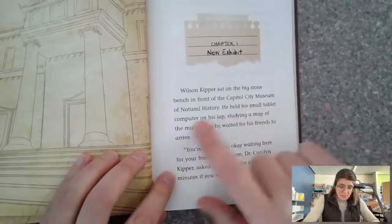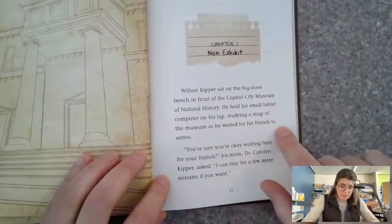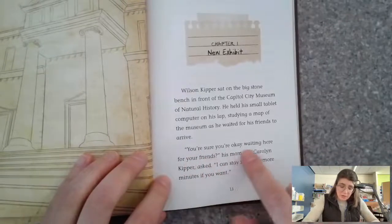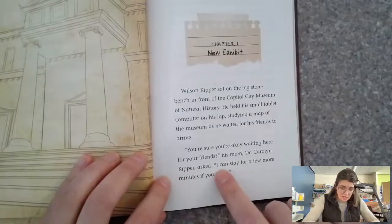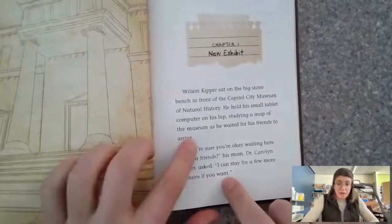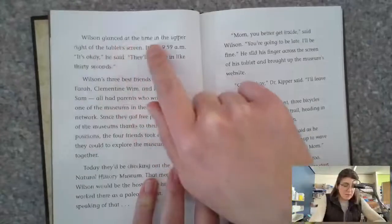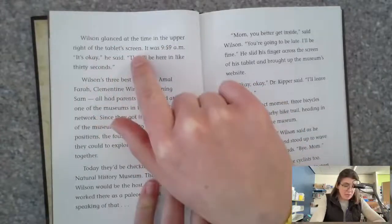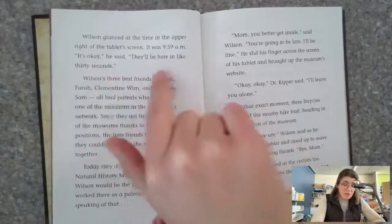He held his small tablet computer on his lap, studying a map of the museum as he waited for his friends to arrive. 'You're sure you're okay waiting here for your friends?' his mom, Dr. Carolyn Kipper, asked. 'I can stay for a few more minutes if you want.' Wilson glanced at the time in the upper right of the tablet screen. It was 5:59 a.m.